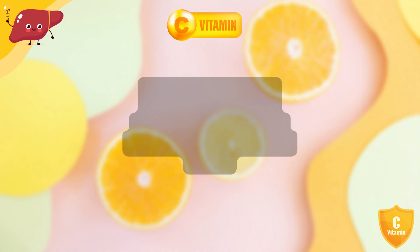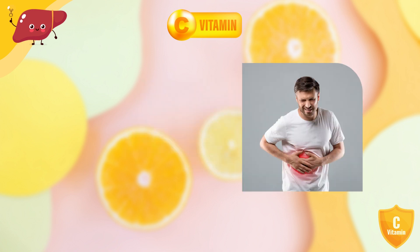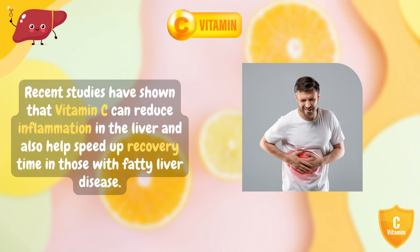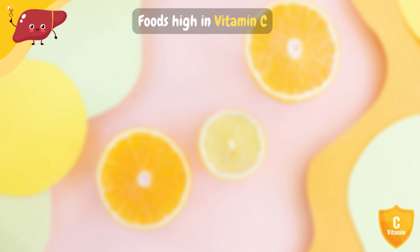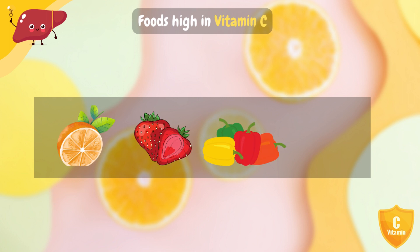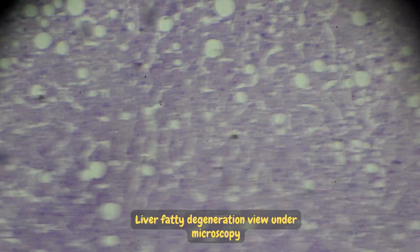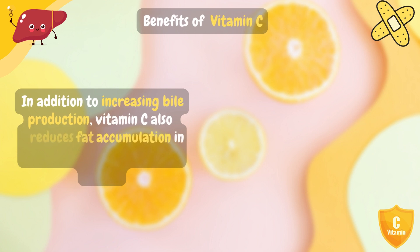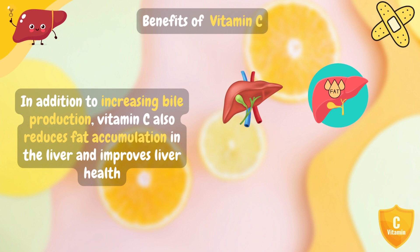Vitamin C is an essential vitamin that can have numerous benefits when it comes to treating fatty liver disease. Recent studies have shown that vitamin C can reduce inflammation in the liver and also help speed up recovery time in those with fatty liver disease. Eating foods high in vitamin C such as oranges, strawberries, bell peppers, and dark leafy greens can help provide the body with the necessary amount of vitamin C. In addition to increasing bile production, vitamin C also reduces fat accumulation in the liver and improves liver health.